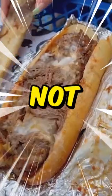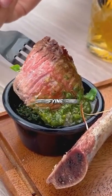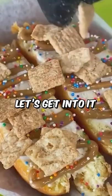Today the challenge is simple: try not to get hungry, because today we're checking out satisfying food TikToks. Let's get into it starting off.